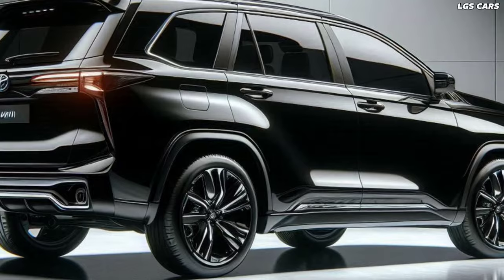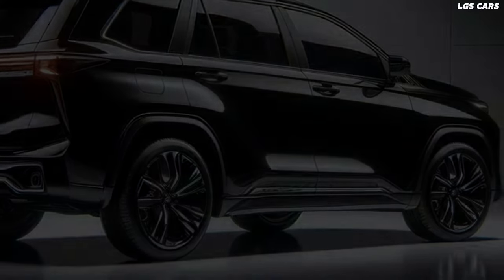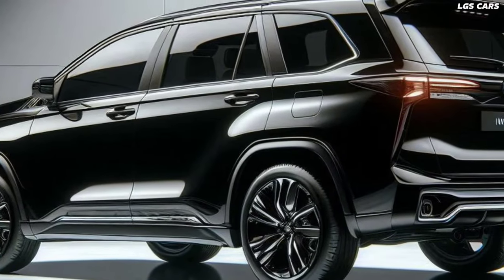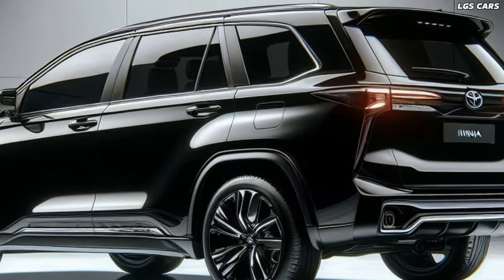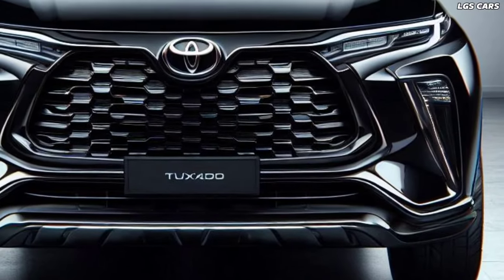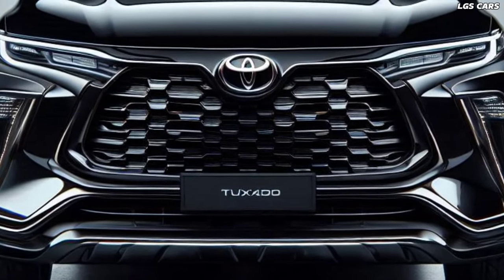Advanced driver-assist technologies enhance safety, providing peace of mind for both short commutes and long journeys. Performance and efficiency. Under the hood, the 2025 Toyota Kijang Innova Reborn offers a range of efficient yet powerful engine options.